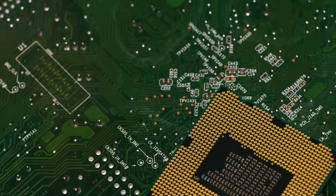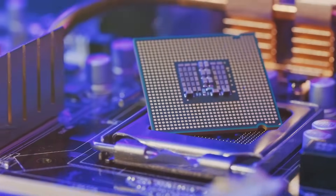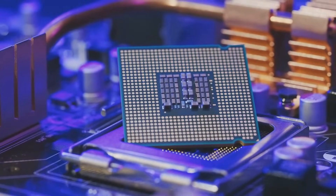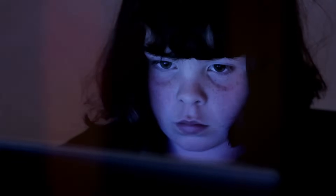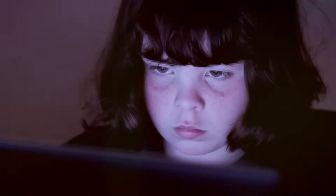First up, meet the CPU. Think of the CPU as the brain of the computer. Just like how our brain tells our body what to do, the CPU tells the computer what to do. Pretty cool, right?